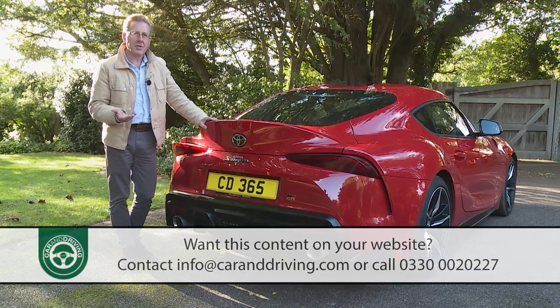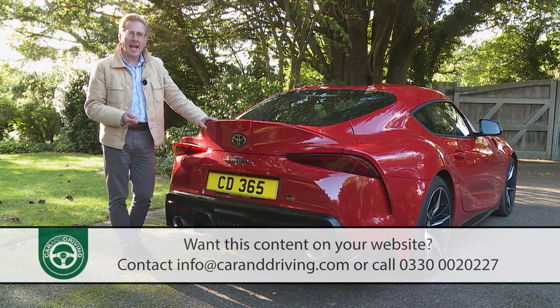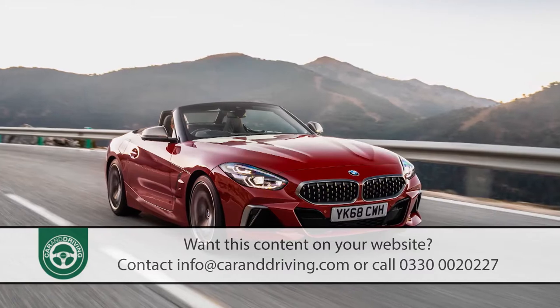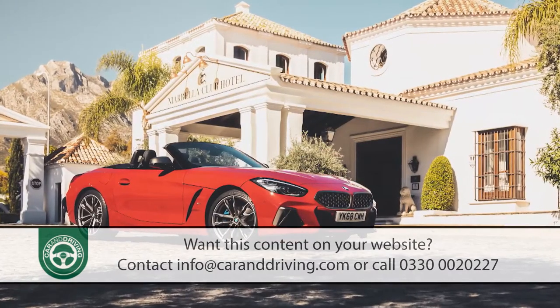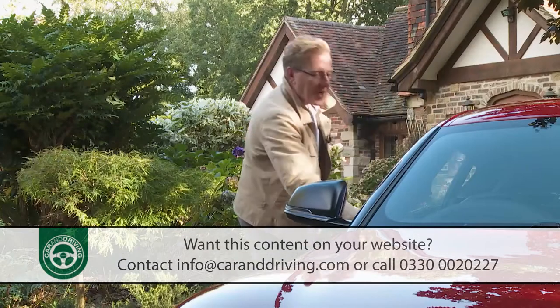The GR Supra sits on the same CLAR cluster architecture platform as BMW's G29 Series Z4 sports car, but is a few millimetres longer and narrower than that car.